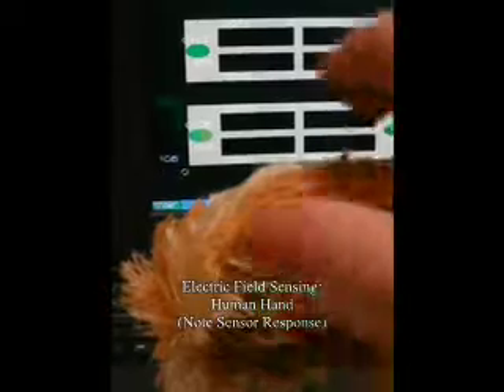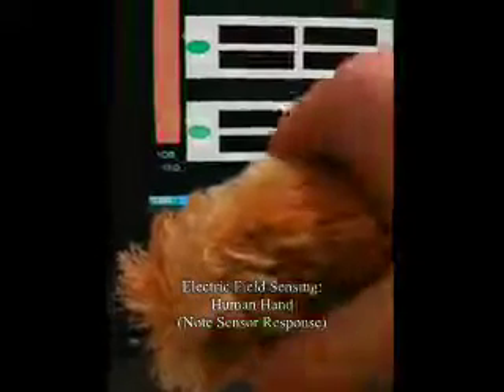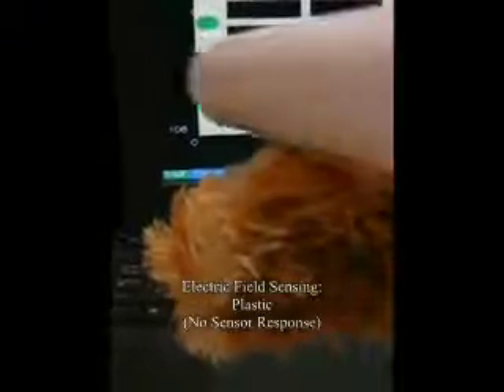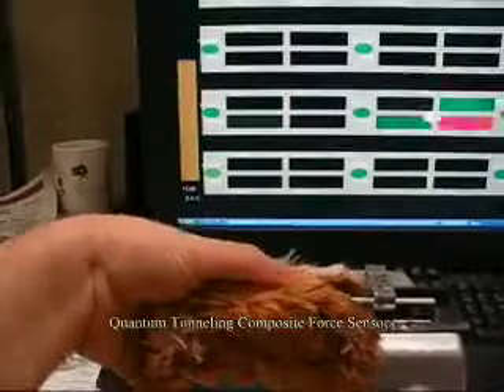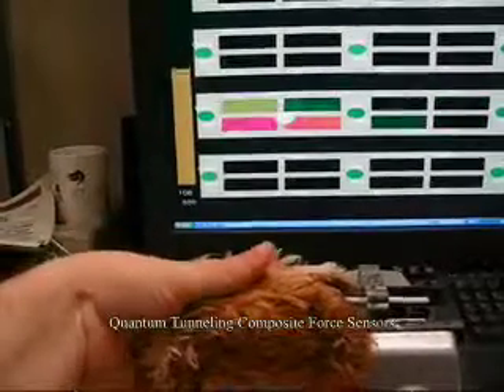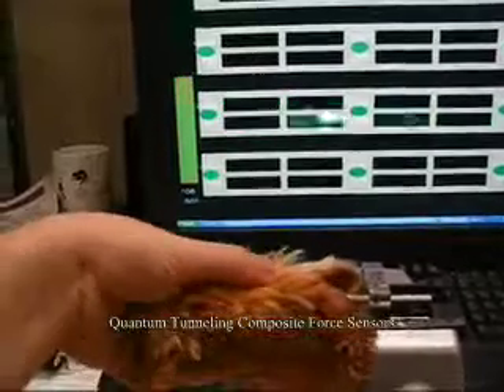So much of the interaction with animals in pet therapy is through touch. The Huggable is designed with a full body sensitive skin consisting of force, temperature, and electric field sensors. The electric field sensors allow us to detect very light touches and to distinguish between touch by a human or contact with an object. By combining the response of the quantum tunneling force sensors with the electric field and temperature sensors, the affective content of the touch interaction — such as petting, tickling, or slapping — can be determined. This information can affect both the behaviour of the Huggable as well as be transmitted to the nursing staff for diagnostic purposes.